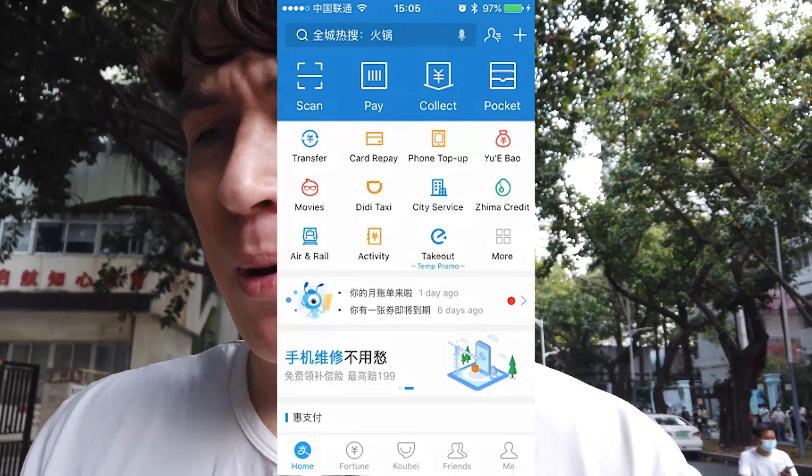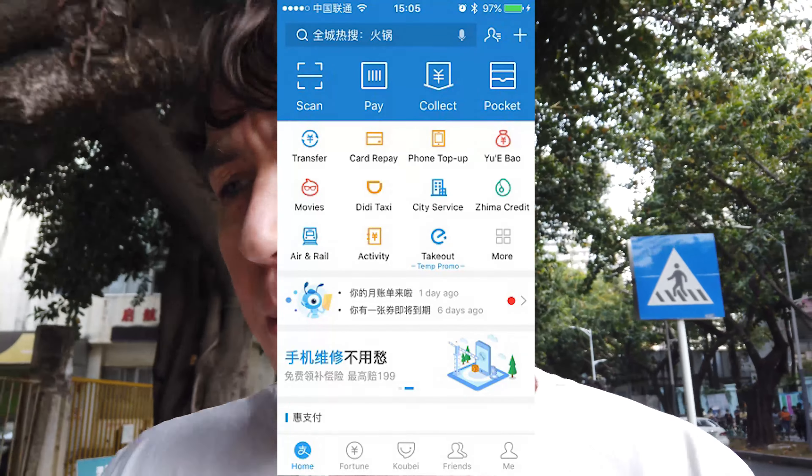WeChat is also the main tool people use to scan things in China. You're going to have to get used to scanning a lot of QR codes, so pretty much everything you want to use will have to be linked with WeChat. It's important to get WeChat set up and running before you come to China. It's hard to underestimate the intense usage of this app — since I came to China, it's been used every single day.